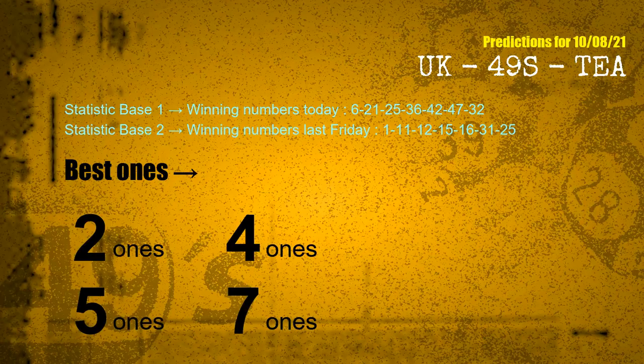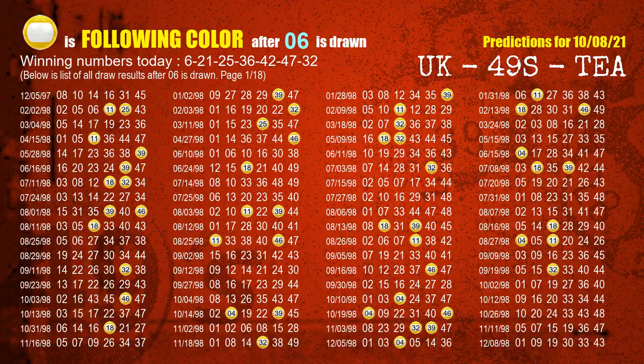According to the statistics above, with winning numbers today — 06, 21, 25, 36, 42, 47, 32 — and winning numbers last Friday, the most frequently following units digits are 2. The highest count of following ones is 13. Besides following ones, we need more clues for winning numbers of next draw, so we will find out the most drawn ball color through today's result.